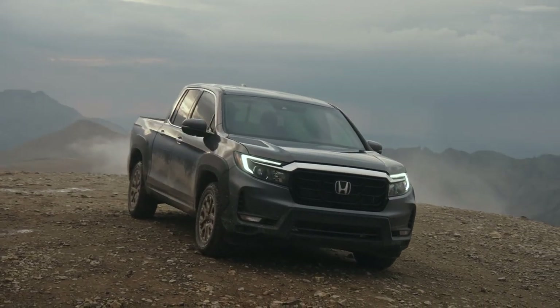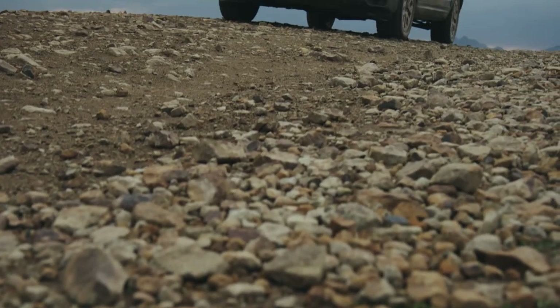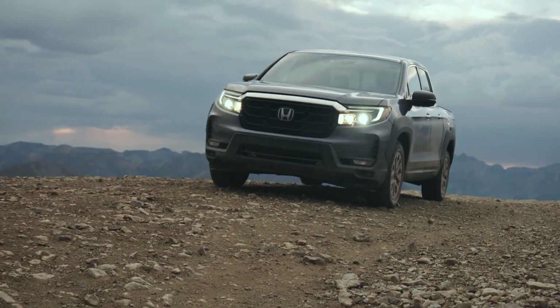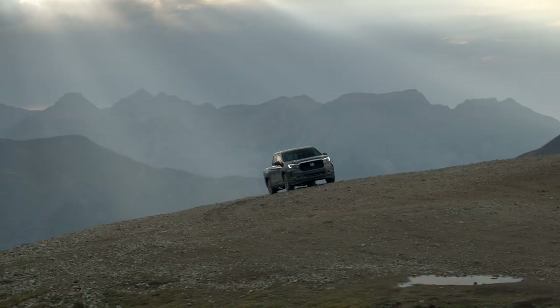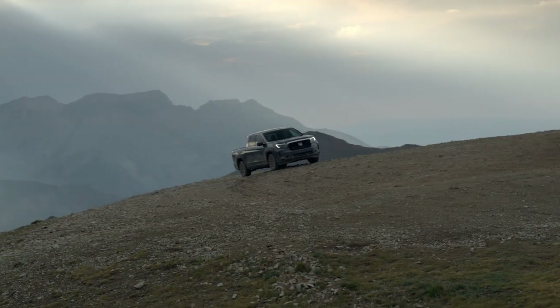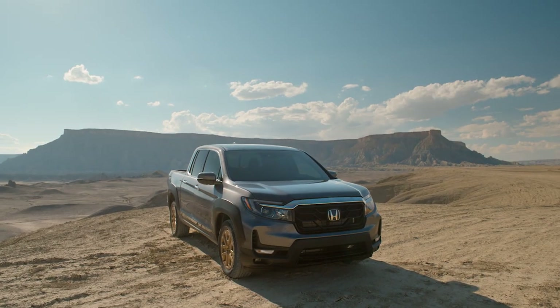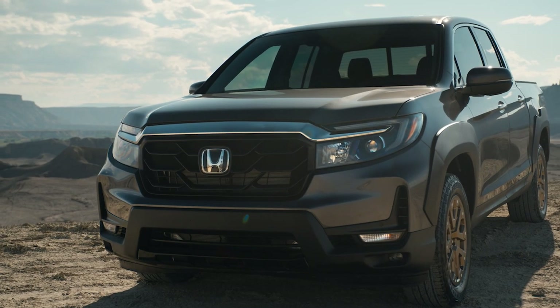There is a more upright and much bigger and bolder grille. The LED headlights have been updated for 2021 with better illumination, and the crossbar that bisects the headlights is black for the Sport and Black Edition and chrome for the RTL and RTL-E. The lower bumper also highlights the toughness of the new Ridgeline design and adds broad side vents that route air through the bumper and around the front tires and wheels.